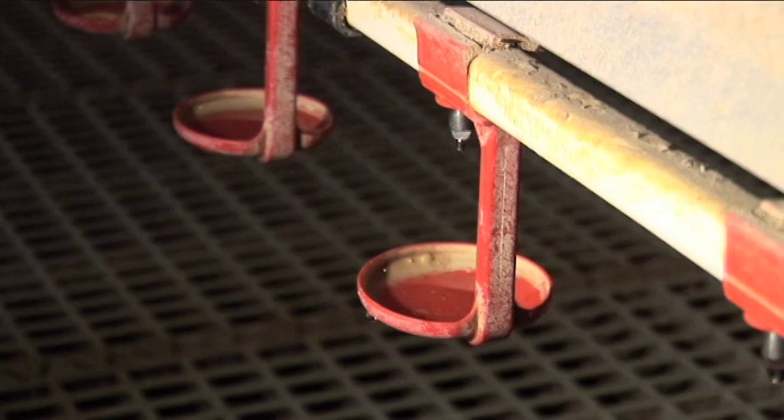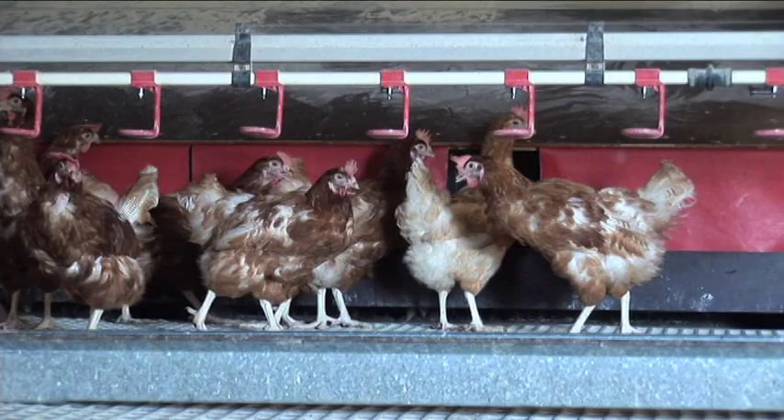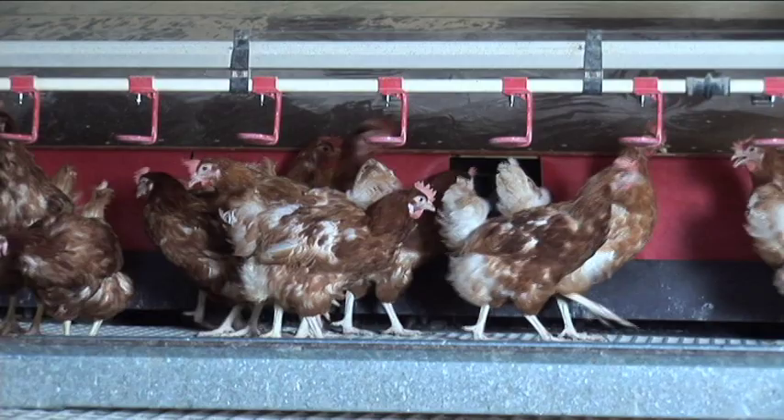Water quality is really important for the chickens — that they have clean, fresh water. Every day we drink the same water. The water is tested twice a year.